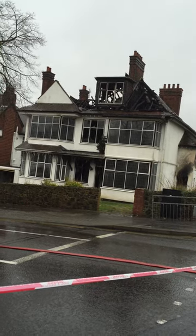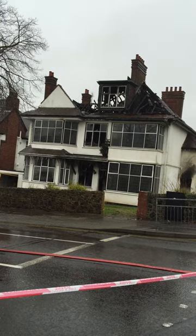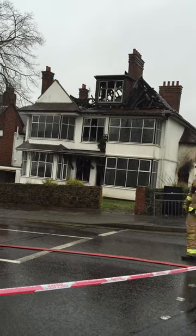We've cordoned everything off to make sure that no one is even within the fall zone. Within the house itself, a lot of floors have been burnt through and there is a basement, so we don't want anyone falling through into the basement.